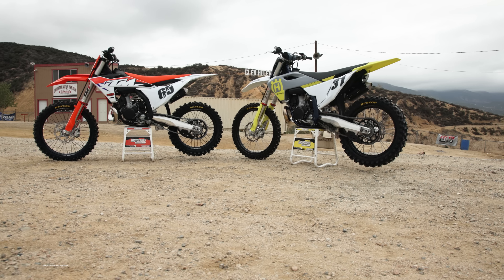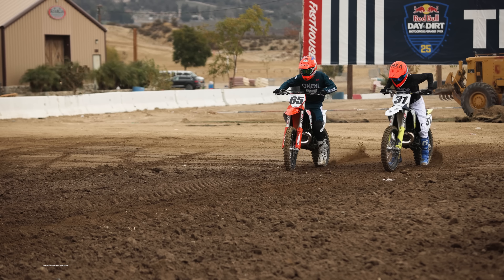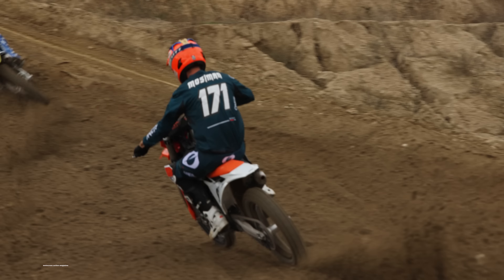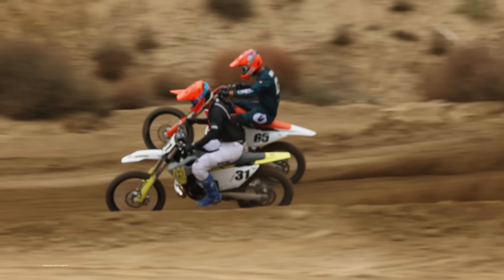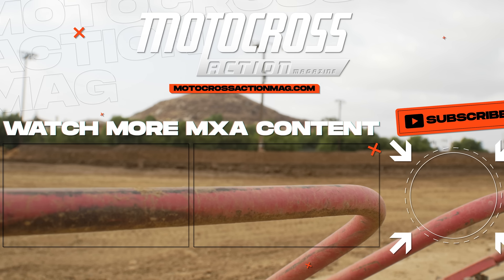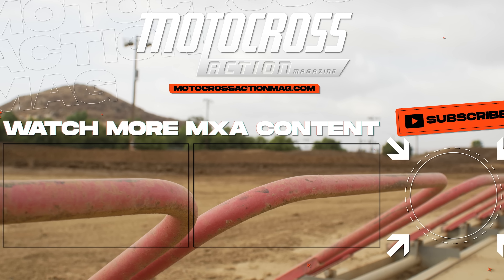It was a lot of fun riding these bikes and going head-to-head with my good buddy Ezra Lewis. Hope you guys enjoyed this video. As I said at the top, we will have single-bike tested videos where we go more in-depth about each model coming out soon, so stay tuned. Subscribe to Motocross Action Magazine so you can get it shipped to your front door every month. We're looking forward to putting more time on these bikes and testing more products like pipes, silencers, and different things on the new KTM and Husky. Thanks for watching — see you in the next video.